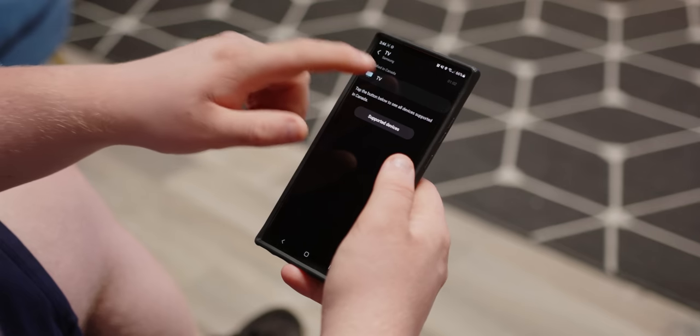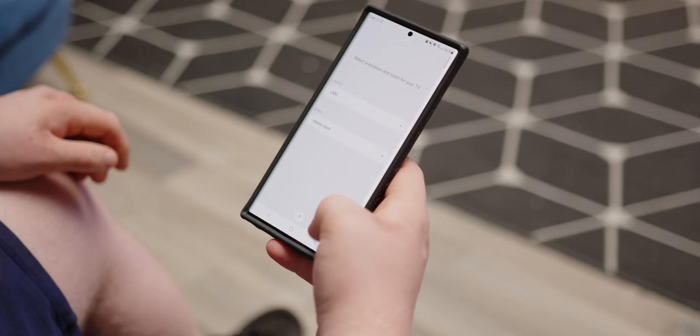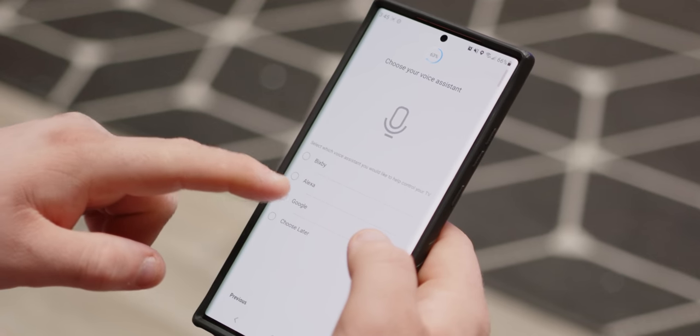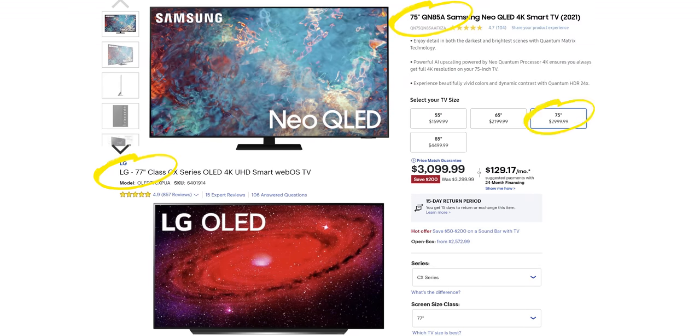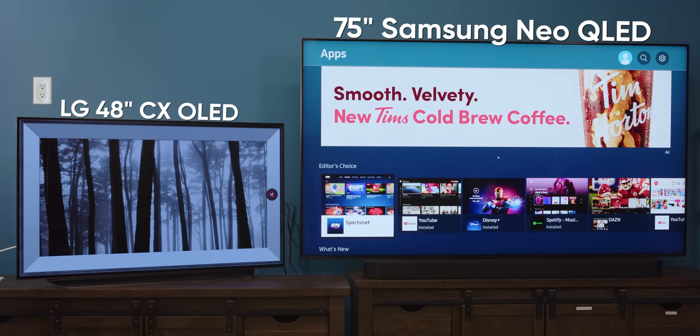Just finished the setup process. It has a nice phone wizard to make setup easier, like most modern TVs and consoles. One thing that stood out positively was that Samsung allows you to choose your own voice assistant rather than forcing you to use Bixby — that's a pretty nice touch. Price-wise, the QN85A we have here is at nearly the same price level as LG's 2020 model OLEDs, like the C10, at each size. So we grabbed a 48-inch C10 for our image quality comparison.